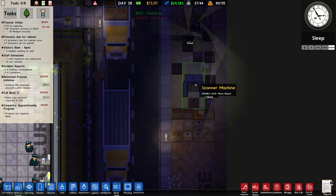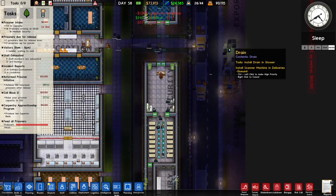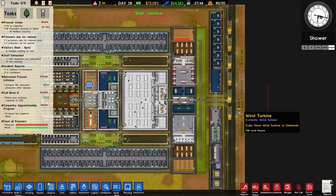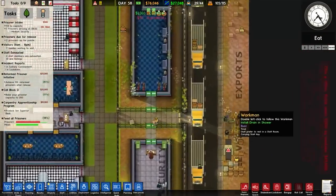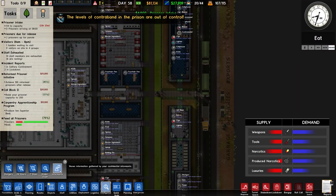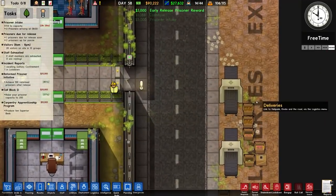There's a bottleneck at the scanning machine, so I'm going to move it and put in two scanners. The game says you need to connect it to a scanner monitor but it seems to be working regardless. Looking at incoming prisoners — there's an instigator, supplier, extremely strong, volatile, etc. Nothing dangerous as far as I can tell. Hopefully those extra scanners will sort out the throughput.